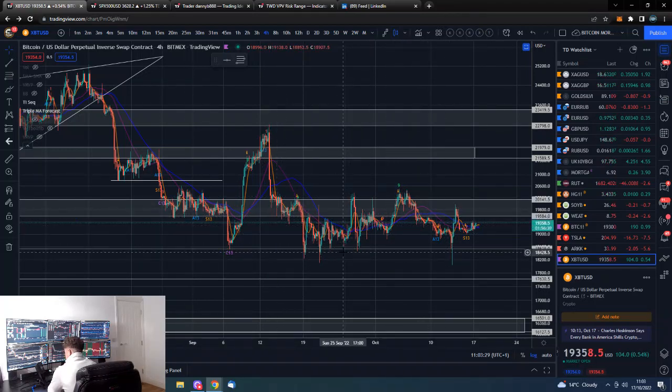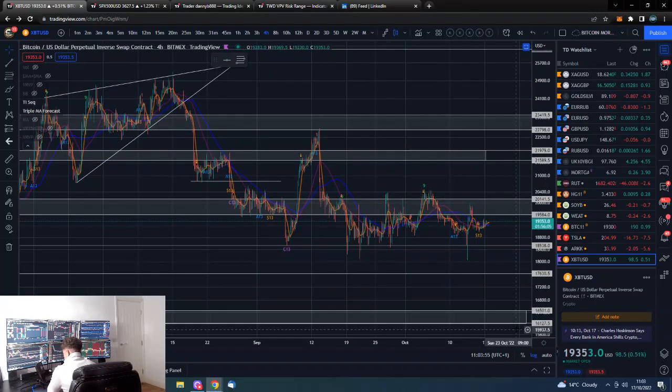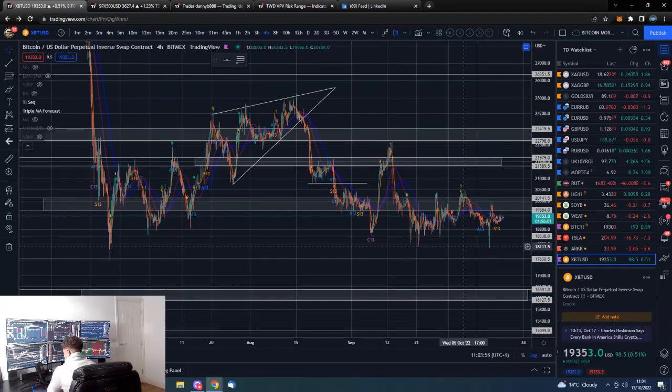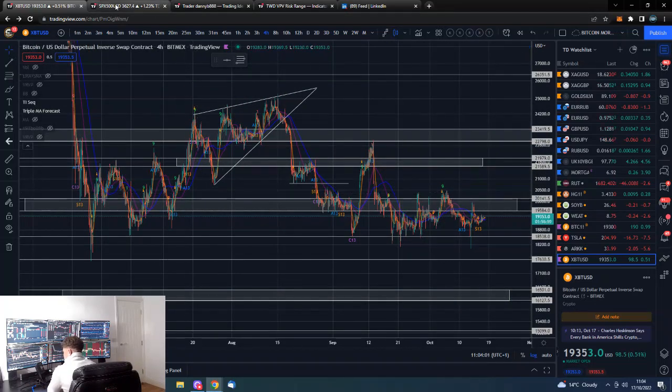We've got 18,500 to the bottom side and 20,000 to the upside. It's looking like we're trying to make some progress to the upside, but we've got to take out this 20,000 level and then we should see a decent move towards 21,500. The flip side is if we lose 18,500, we could easily see as low as 16,500 and then probably a bit lower over time.